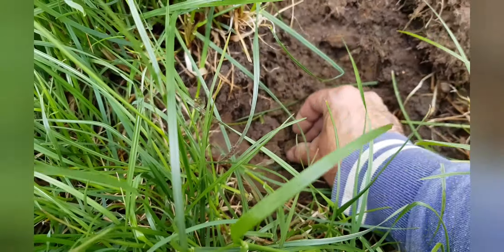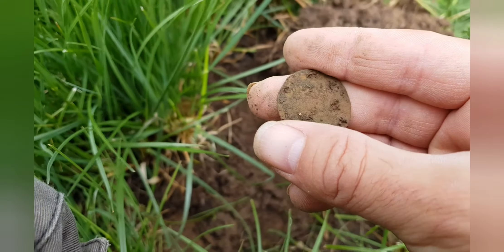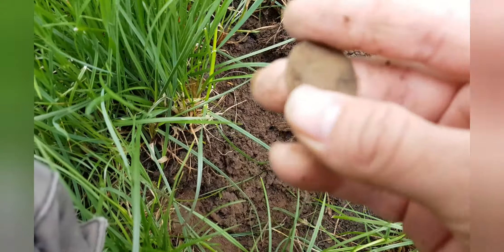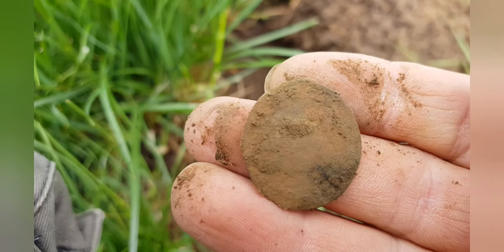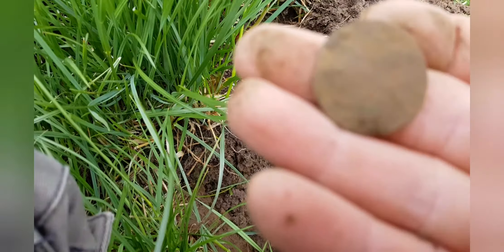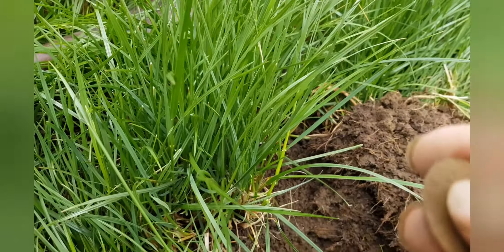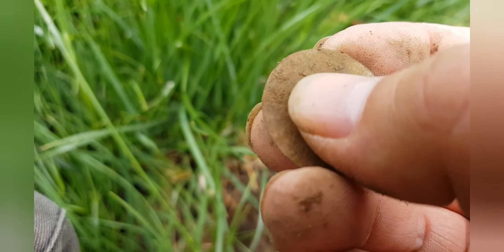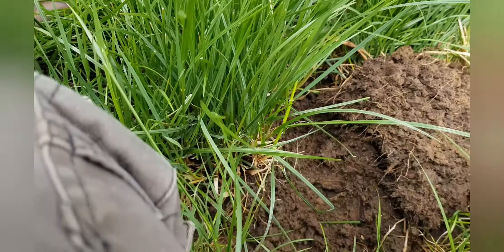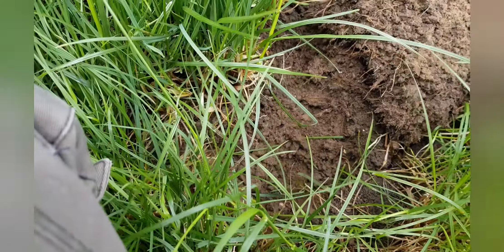Looks like there's a coin in it — a copper coin, pretty worn. A little bit of lettering left on the edge, particularly there. Probably going to be a George halfpenny or something. If they can lose these halfpennies then they can lose some silver as well.